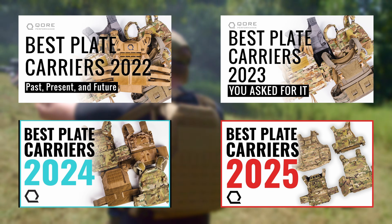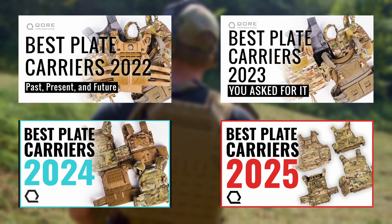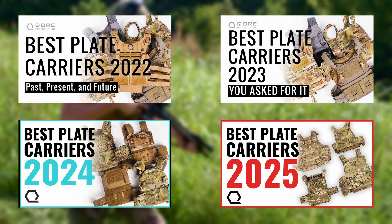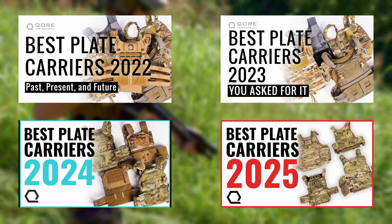Don't miss Best Plate Carriers 2026, our annual roundup where we compare every carrier we've tested throughout the year in one comprehensive video. See how they stack up side by side, backed by real data.